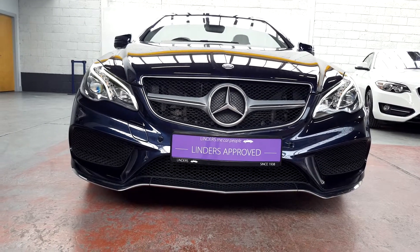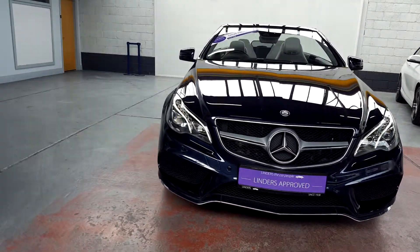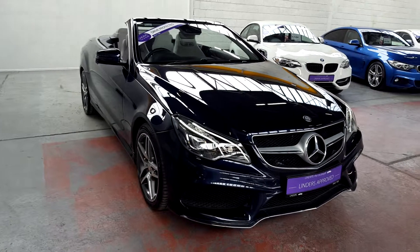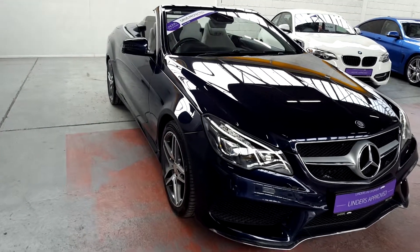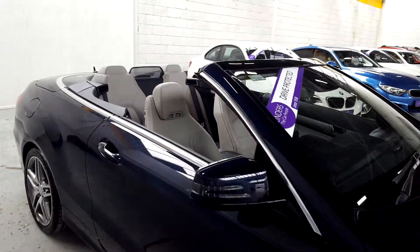Hi guys, Jeremy here from Linders the car people in Chapel Island, Dublin. Ladies and gentlemen, do we have a nice car for you today? Just a real quick video on this absolutely stunning 2016 Mercedes-Benz E220 AMG convertible. Stunning car guys, as I'm sure you'll see by the video and agree.